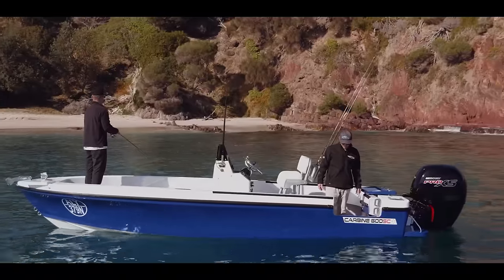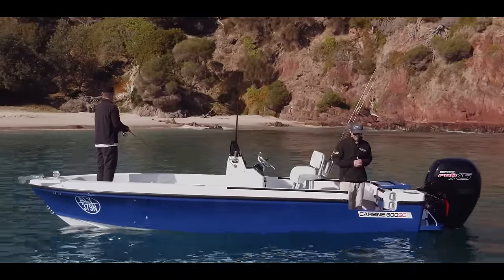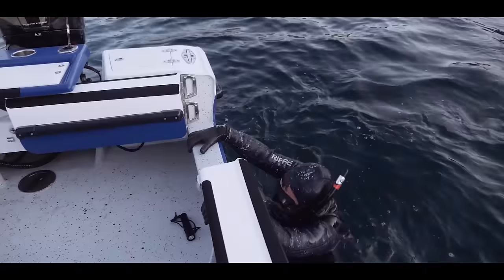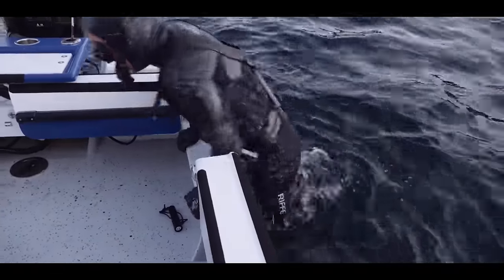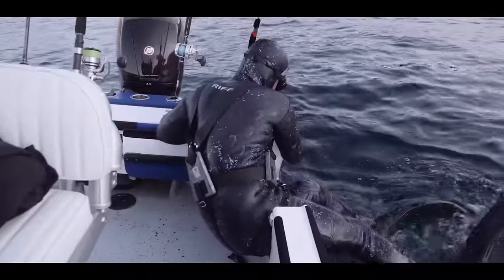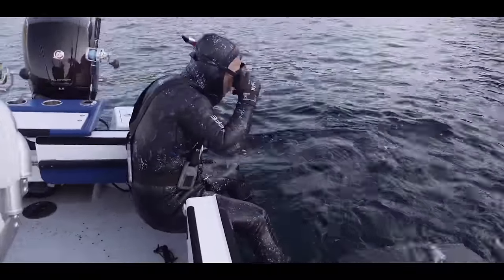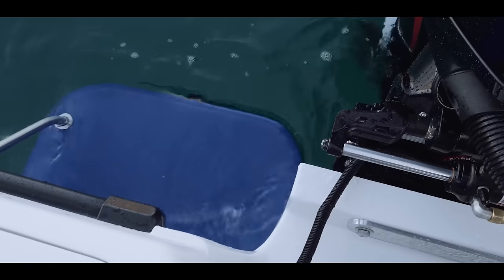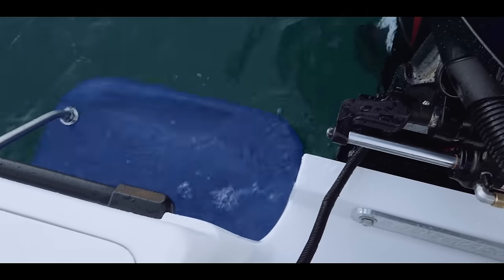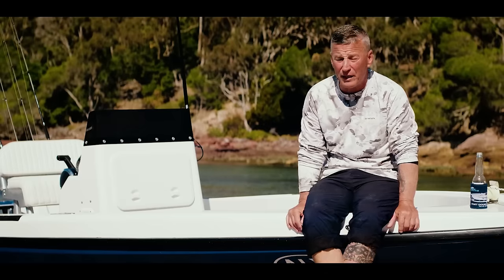Both of us have now owned a Carbine 600 center console with a dive door — it's a must-have feature. You just wouldn't really have a boat without it. It enhances the usability of the boat, and especially for Rick with his disability, we wanted to make sure we could cater the boat to exactly the requirements he needed. The swim platforms on the back also make it easy for him to get into the boat — they went above and beyond.